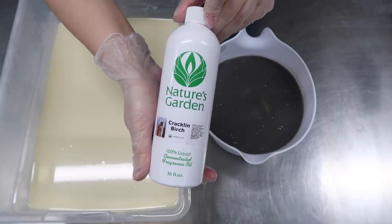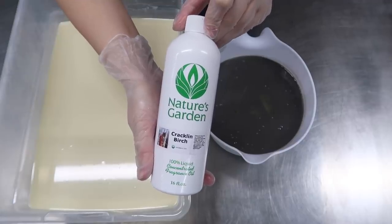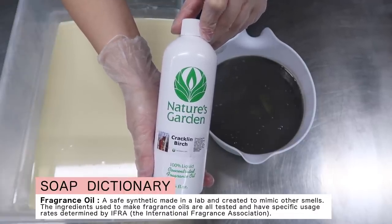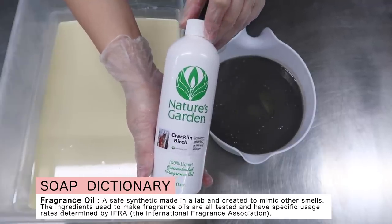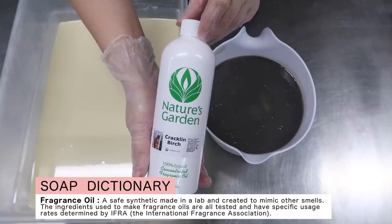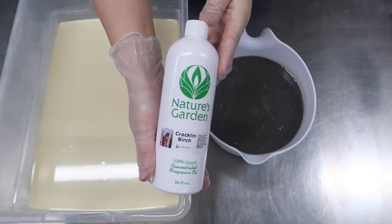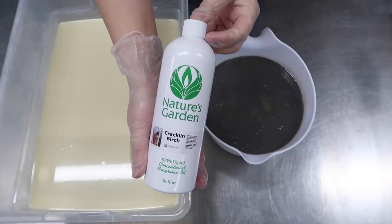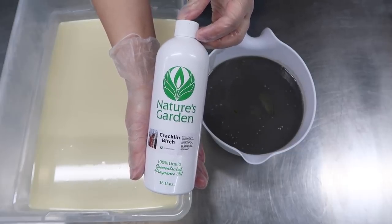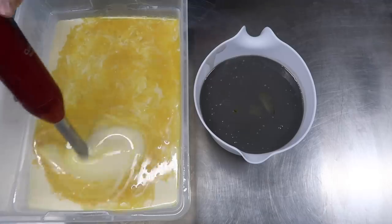The fragrance oil we're using today is called Cracklin' Birch. We've used it for one other low-top soap this month — the fragrance is super versatile and I wanted to offer it in two different designs so if you didn't prefer one but liked the fragrance, you have another option. I also think it matches the vibe of the Gaines's and all their design ideas — that sort of rural countryside with a modern twist feeling. I already know how this fragrance oil behaves, so I'll blend it in with my stick blender on low.